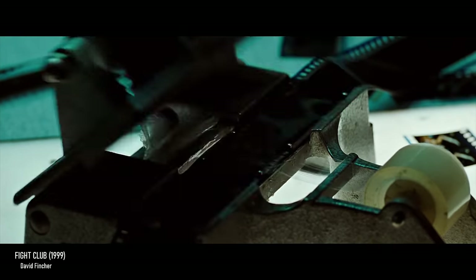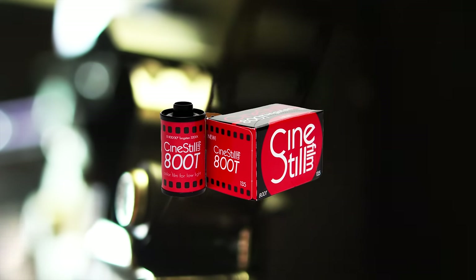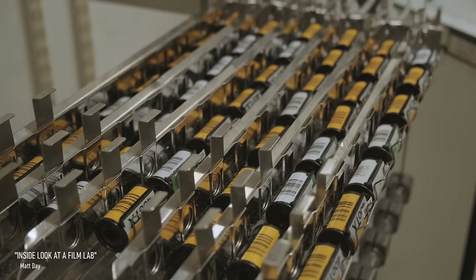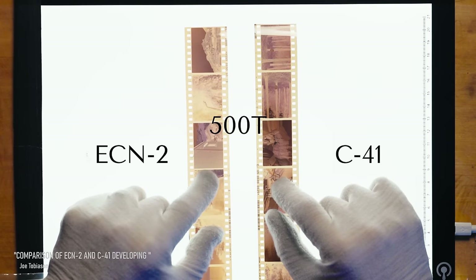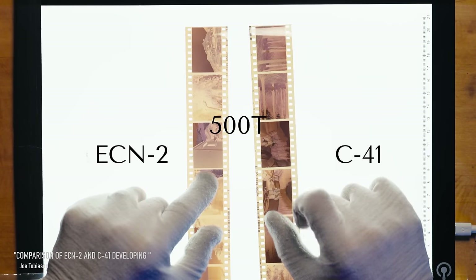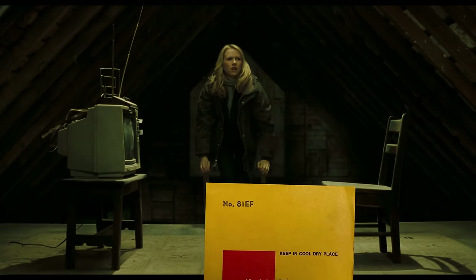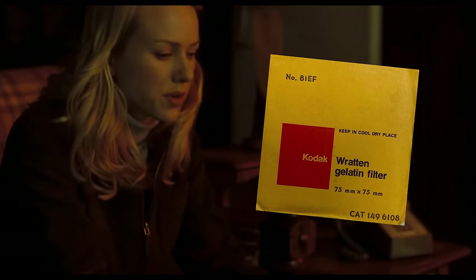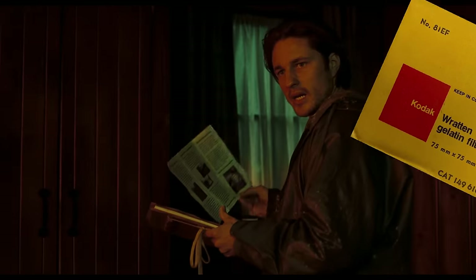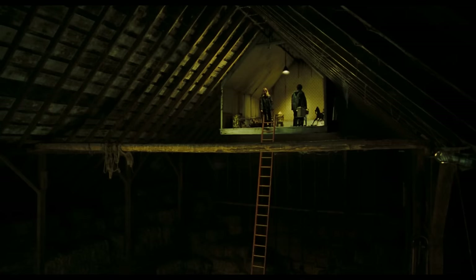If you still want that movie film look without dealing with the hassles of ECN2 development, picking up a tungsten-balanced roll of CineStill film, like their popular CineStill 800T, will get you 90% of the way there, while allowing you to get your film developed basically anywhere. Developing with the standard C41 process also has the side benefit of being a little more contrasty than ECN2, so you might not even have to do that much tweaking in post. You'll probably also want to pick up the 81EF warming filter, but if you're doing any post color work on your pictures, you can probably get away without it, so long as you remember to add a little warmth on the back end.